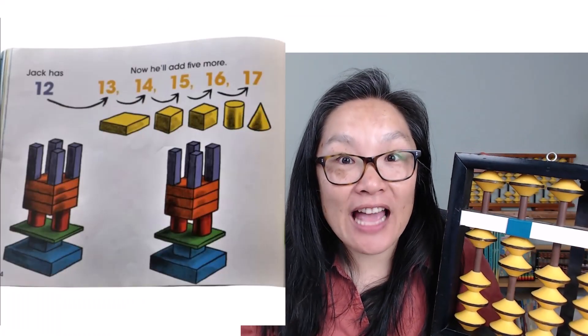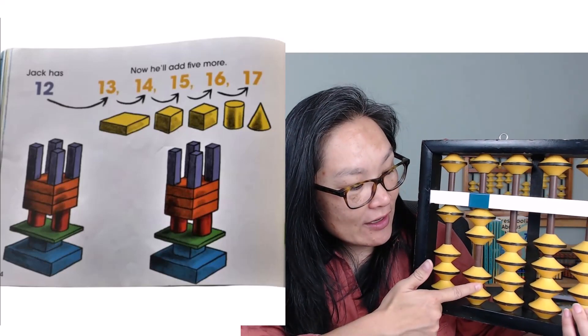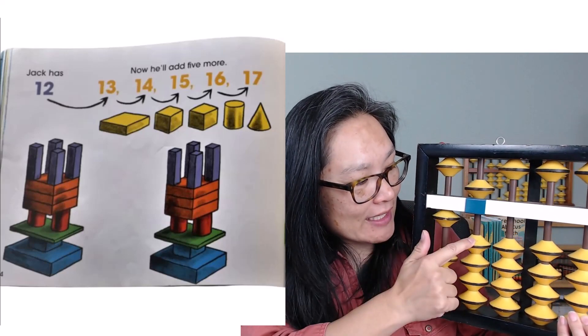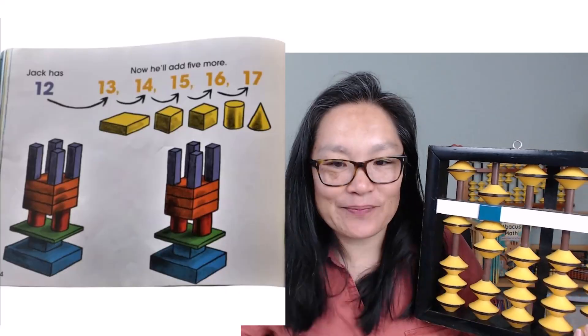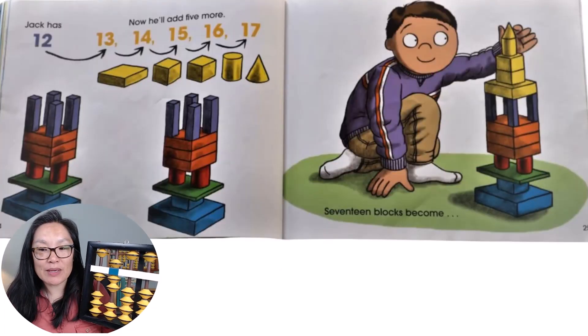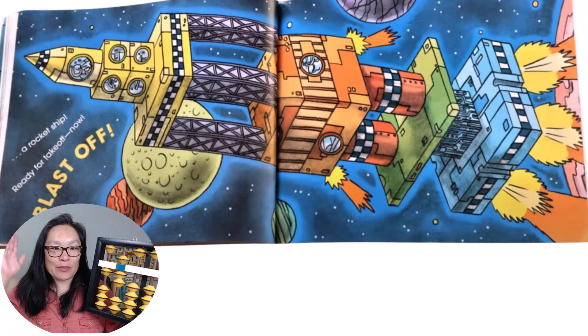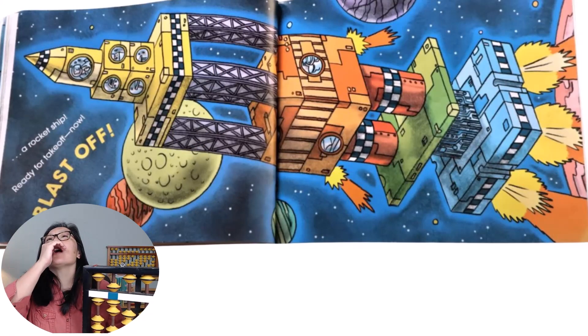Jack has twelve, and then he'll add five more. Thirteen, fourteen, fifteen, sixteen, seventeen. Seventeen blocks become a rocket ship. A rocket ship, ready to take off now. Blast off!